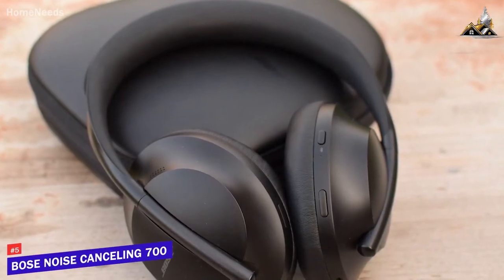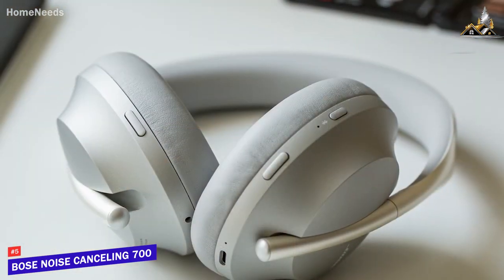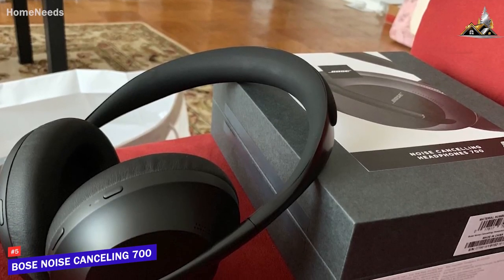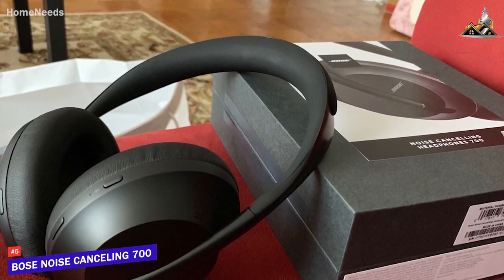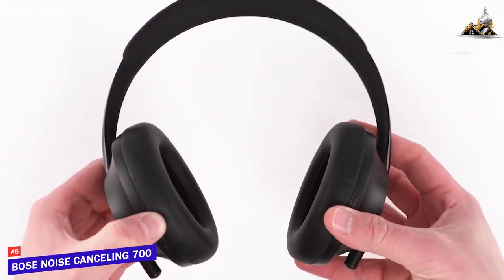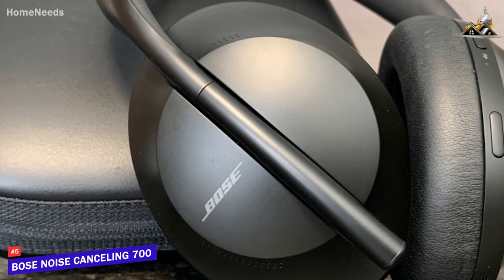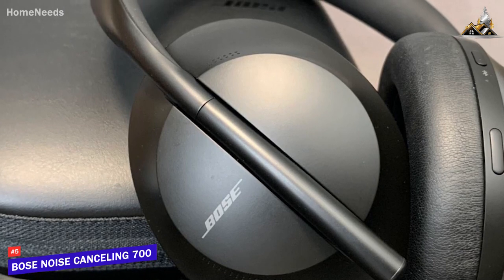The Bose Noise-Cancelling 700 headphones are a comfortable pair of wireless headphones that come with impressive build quality, excellent sound quality, and effective noise cancellation, but have one key attribute that makes this product unique versus the rest. They are one of the best all-around headsets currently on the market, featuring a powerful, lively sound and effective noise-cancelling technology to keep you focused.